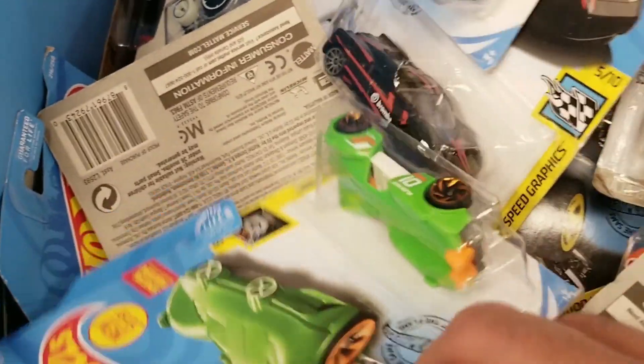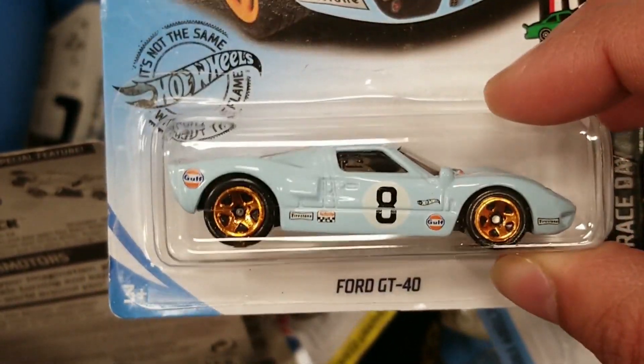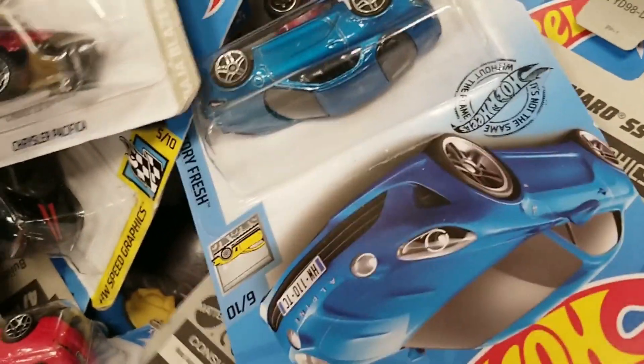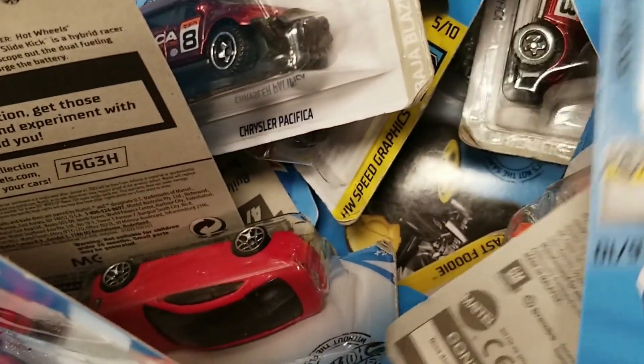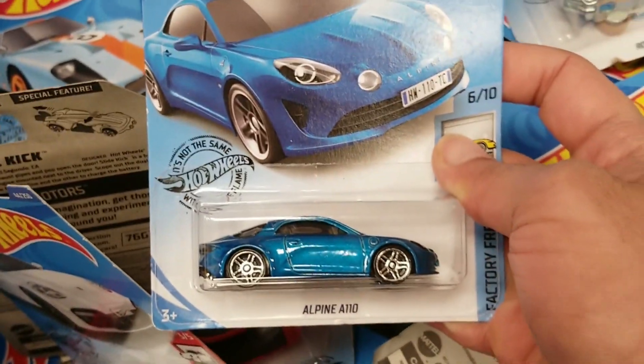I am starting on a dump-in. We do see the Dodge Charger, also the very nice Ford GT40 — a really cool mainline. A Chrysler Pacifica, the Porsche Panamera, and the nice Alpine A110. Very cool.